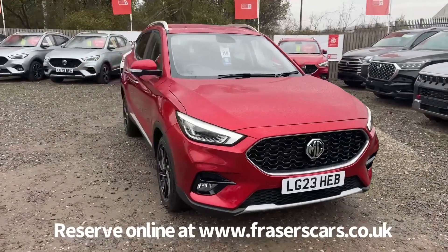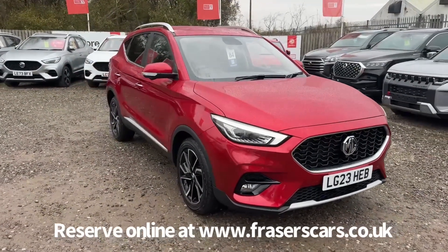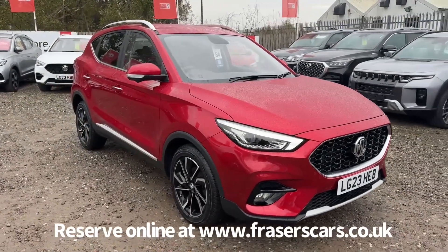If you'd like to give the sales team a call, they're available on 01324 632 333. Thank you for watching.